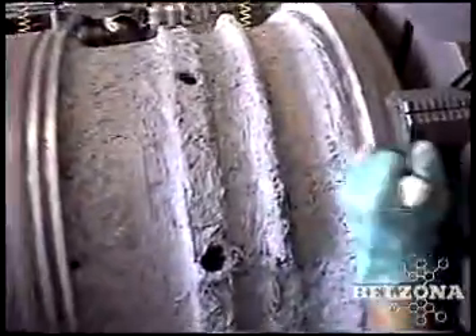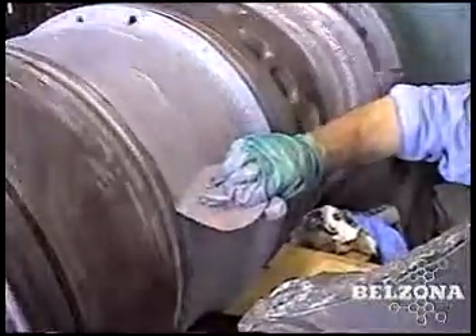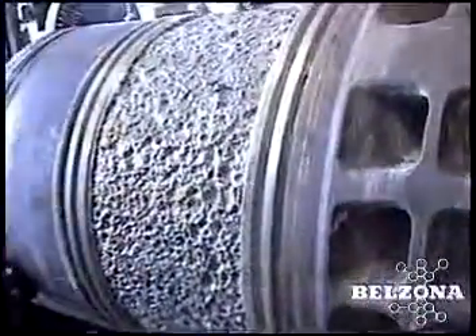This rapid repair procedure can have the ship underway in a matter of hours instead of days or weeks. The Belzona repair is tough, durable, and chemically resistant, and is available locally in over 160 countries around the world. Shouldn't Belzona be a part of your maintenance plans?